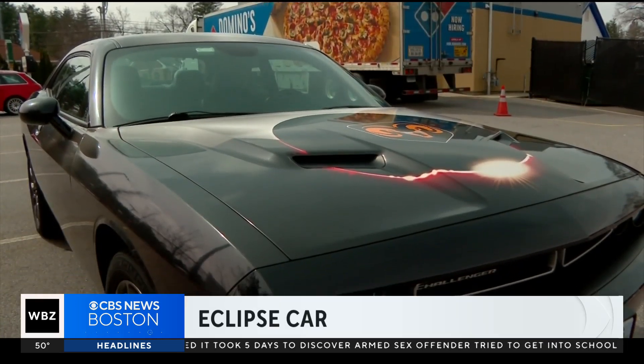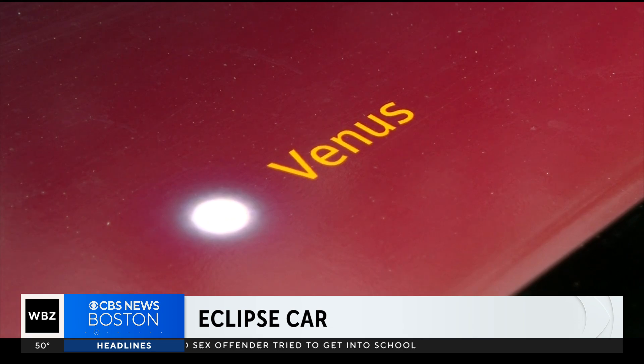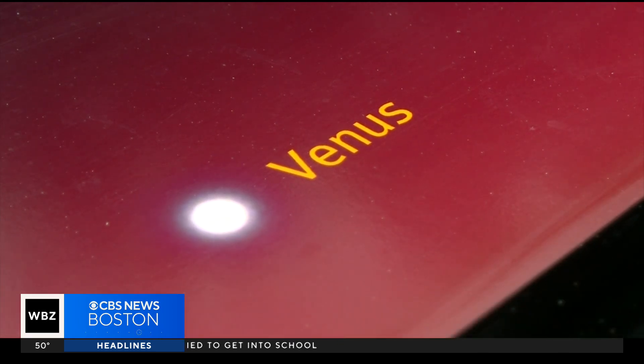New at 6, here's one way to experience the solar eclipse from the front seat of this Eclipse Mobile. It is designed so that you can see the total eclipse while sitting inside the car. Today, WBZ's Mike Sullivan caught up with the man who created it.